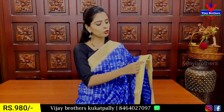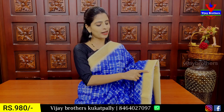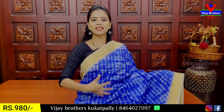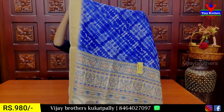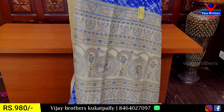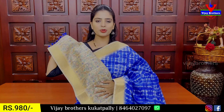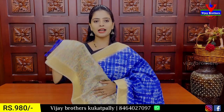The floral and creeper pattern with golden zari borders. The body pattern is shibori printed pattern in blue, pink, and white — a neat printed pattern. The pallu also features a kalamkari printed pattern — the pallu is highlighted with kalamkari prints of 1 meter size. The blouse is also a kalamkari printed blouse. Complete the same colour, or the blouse in different colours.